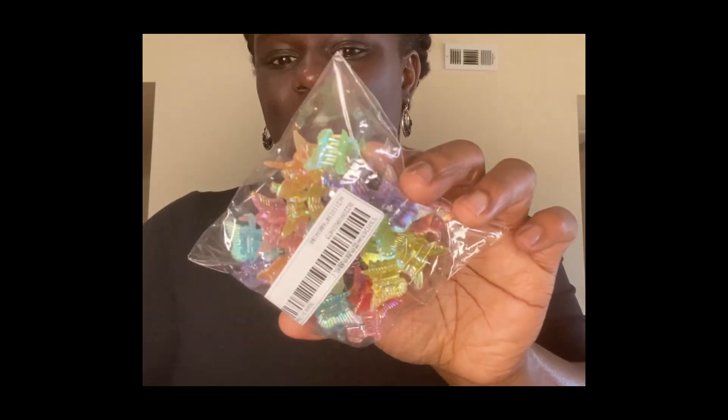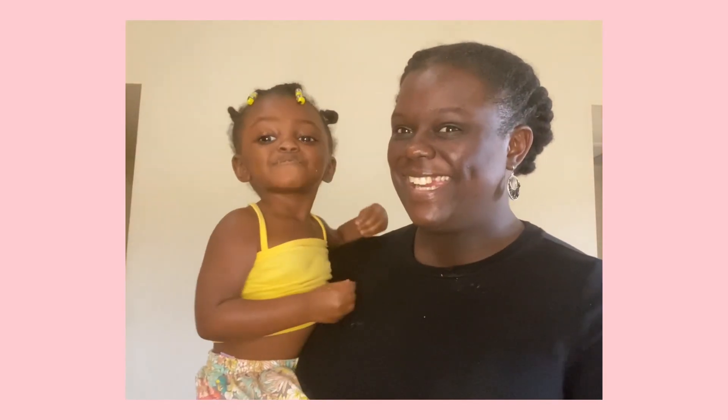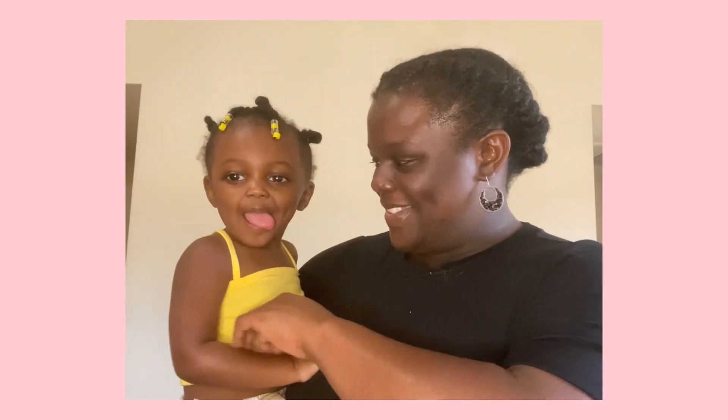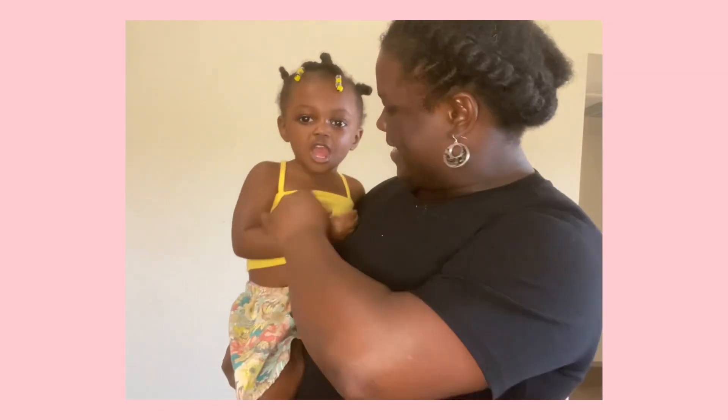I should do an accessories video because I have some nails coming in. These little butterfly clips are so cute — I'm gonna put them in Chiro's hair for her birthday. They were like a dollar or two. Come here, Chiro! Y'all haven't seen her in a while. She has almond butter all over her face — she's so silly, she loves looking at herself. And this piece is from Shein.